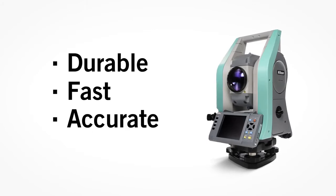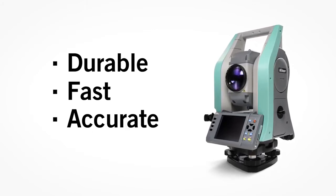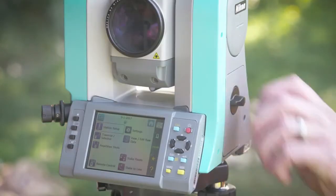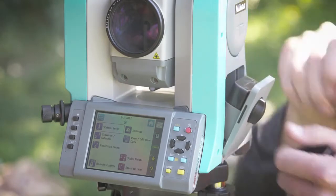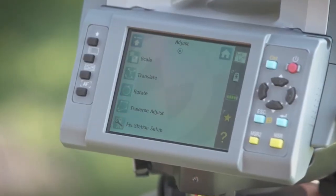Durability, speed and accuracy is the hallmark of the Nikon XS. But none of that matters if the unit runs out of power. That's why we designed a hot, swappable battery system, keeping you up and running all day long.